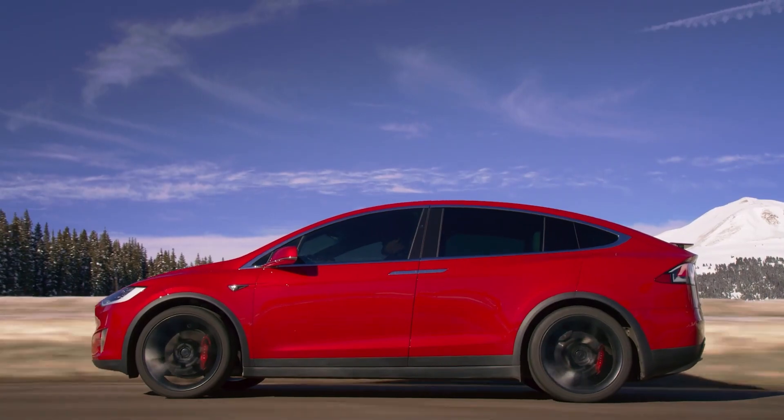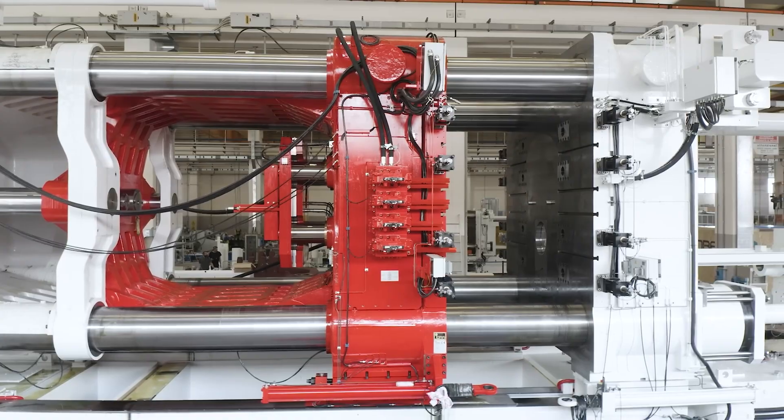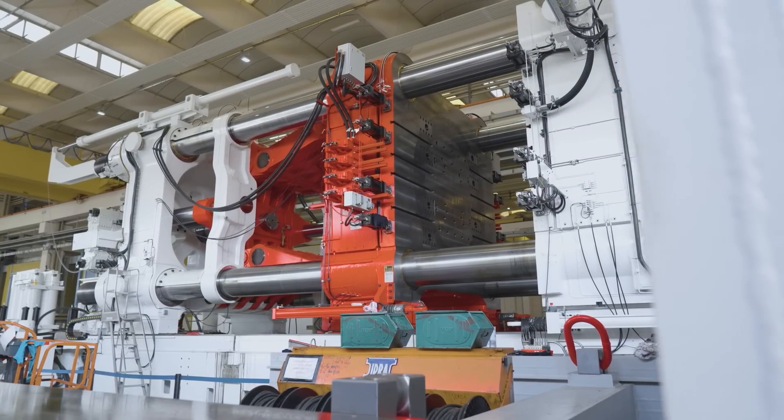The gigapress is also great for the environment because Tesla cars are electric, so more of them on the road means less pollution from gas-powered vehicles. In simple terms, the gigapress is like a super speedy car-making machine that's helping Tesla make lots of cars quickly and efficiently.